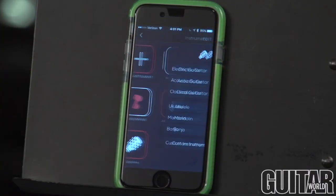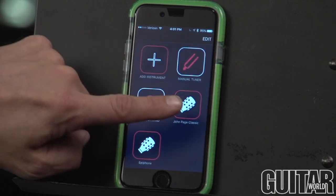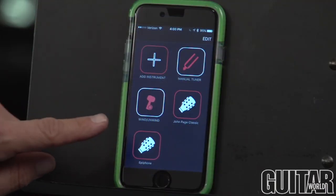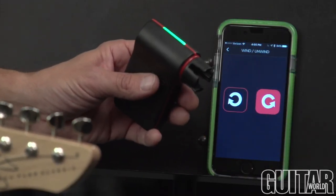The Rodee app allows you to create a profile for your instrument and keeps track of your string quality. It advises you when it's time to restring and logs your instrument's maintenance information. When you need to change your strings, Rodee Tuner will help you unwind and wind your strings quickly and hassle free.